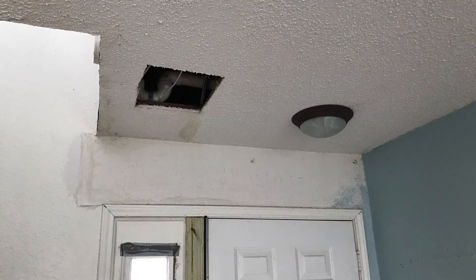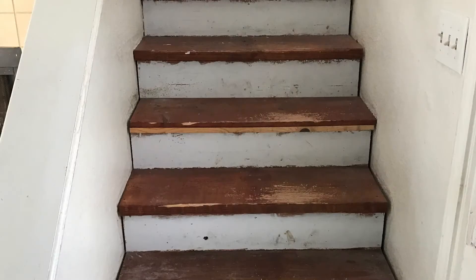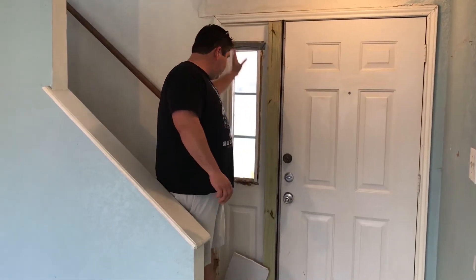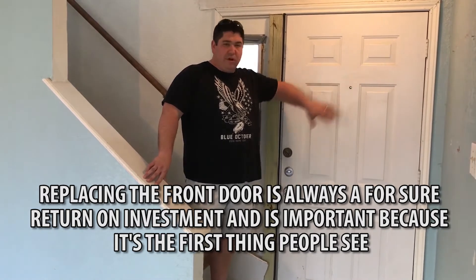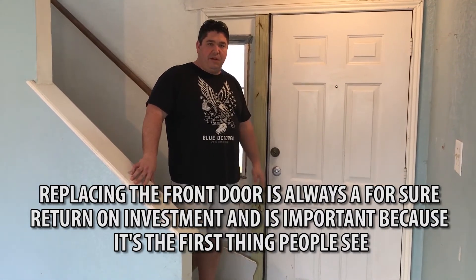This door is all jacked up — this whole thing is really messed up. There was obviously some domestic disturbance stuff going on at this house at some point, or maybe a police battering ram, I'm not sure. Anyway, I'm going to have to replace this door from here all the way across. We'll get a nice rain glass side panel with the door, and probably a window or something that we haven't picked out yet, but this thing is going to look really nice — it'll be the first thing you see when you come into the house.